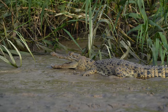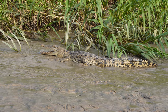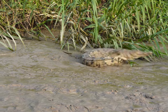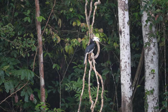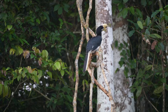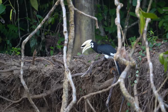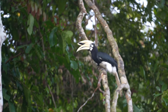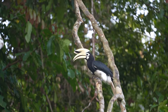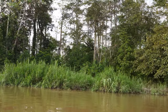We then spotted another larger crocodile who was equally as shy as the smaller one. Further downriver, perched on a branch, was an oriental pied hornbill - one of only eight species of hornbill in Borneo. Think Zazu from The Lion King - this was his Bornean cousin. They are one of the most distinctive birds in Borneo due to their large and unique shaped beaks.